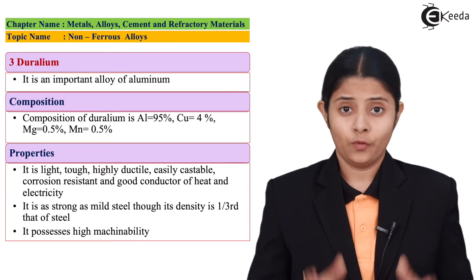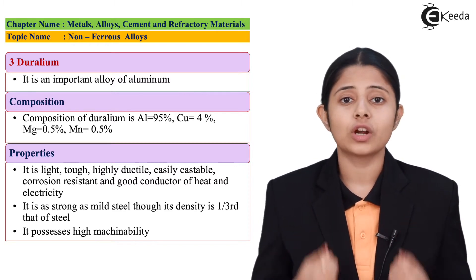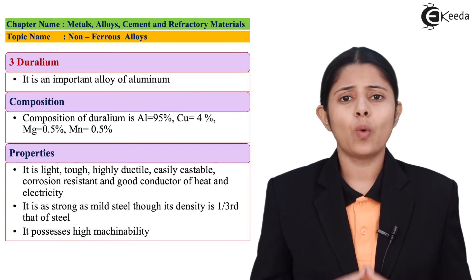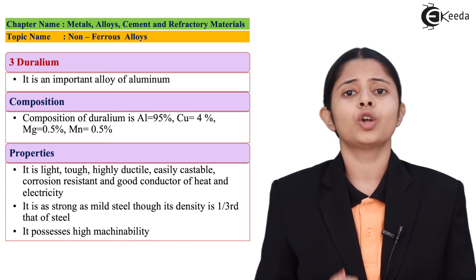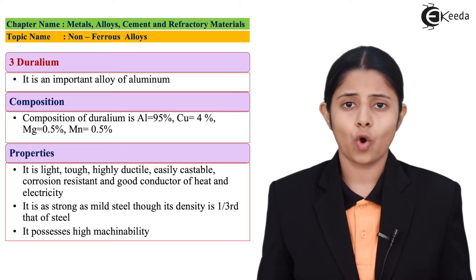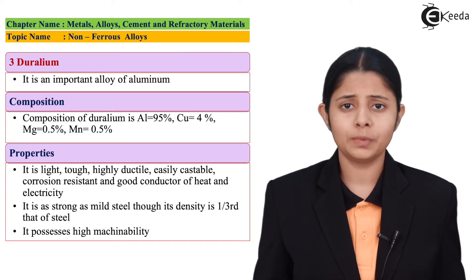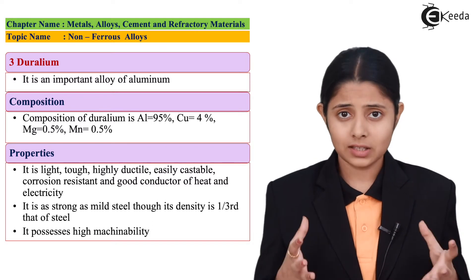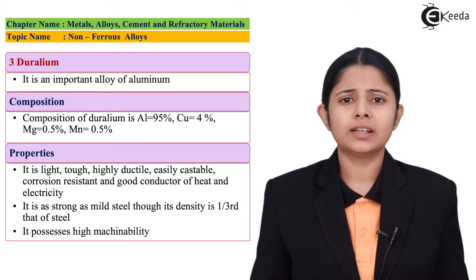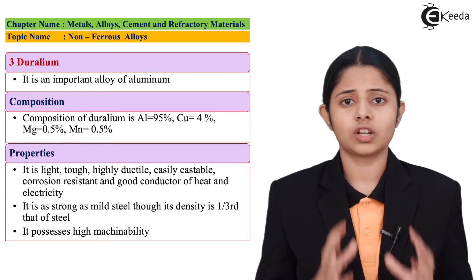The third and most important non-ferrous alloy is duralumin. Duralumin is used for transportation — for vehicles and aeroplanes. It is an alloy of aluminium, containing 95% aluminium, 4% copper, 0.5% magnesium, and 0.5% manganese. These elements combine at exact proportions to form duralumin. It is an extremely lightweight yet extremely tough alloy, which is why it is used for transportation purposes.